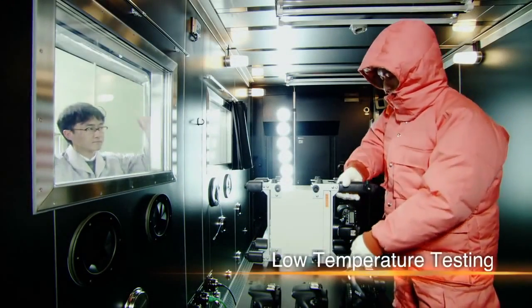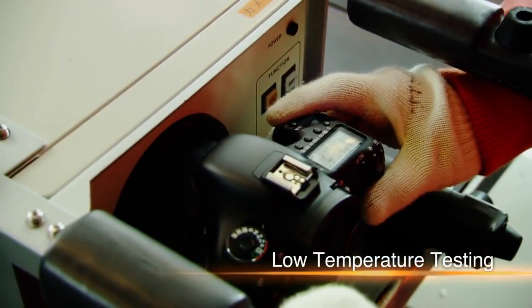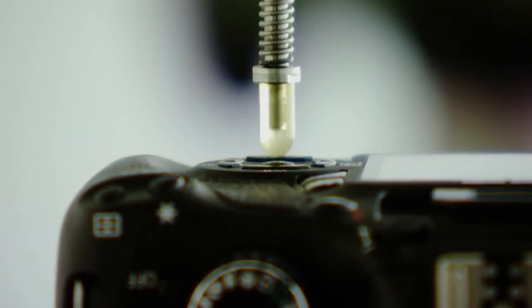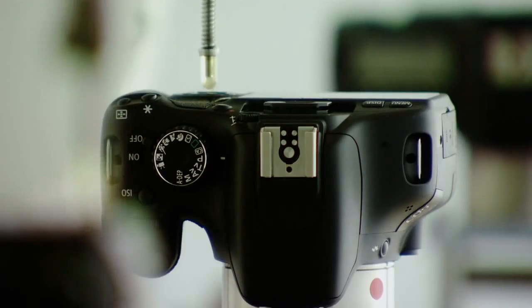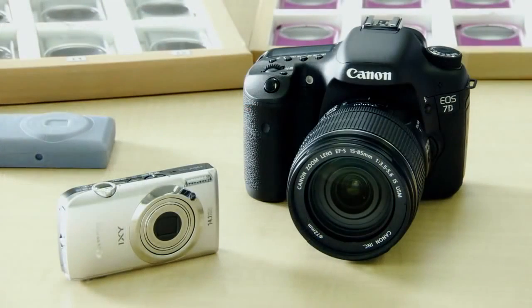But before being commercialized, it undergoes rigorous testing. It's dropped over and over, and its buttons are pressed tens of thousands of times until Canon believes it has a finished product. Now, the camera is ready for production.